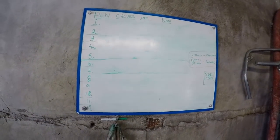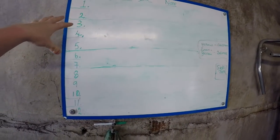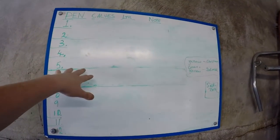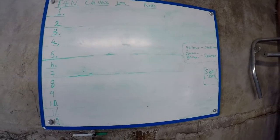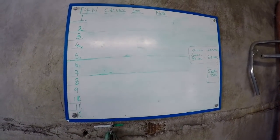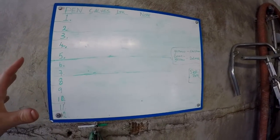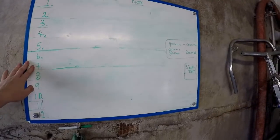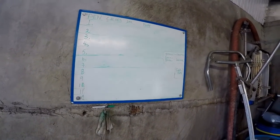You'll see a few boards around the place — we have a whiteboard in this calf room as well, with all of the pens on it, how many calves are in each pen, how many litres to go to that pen, and any other notes if there are sick calves in the pen or anything like that. So if it's changing on who's feeding calves, they can look at this board and know exactly what is supposed to be fed and who's to get what.